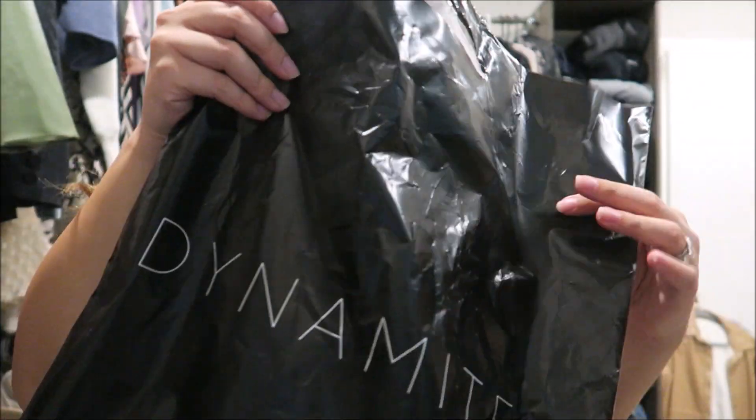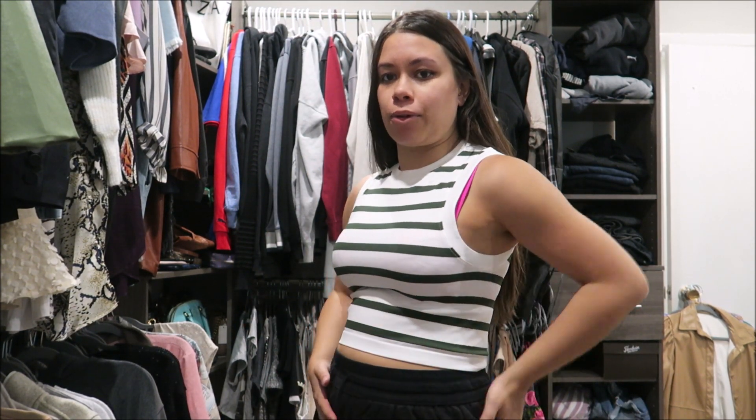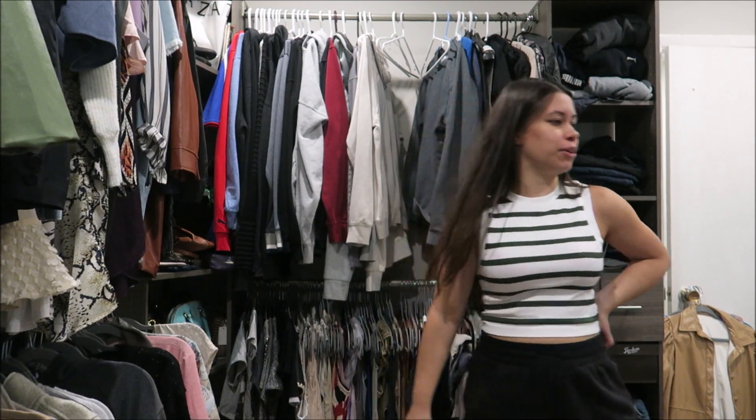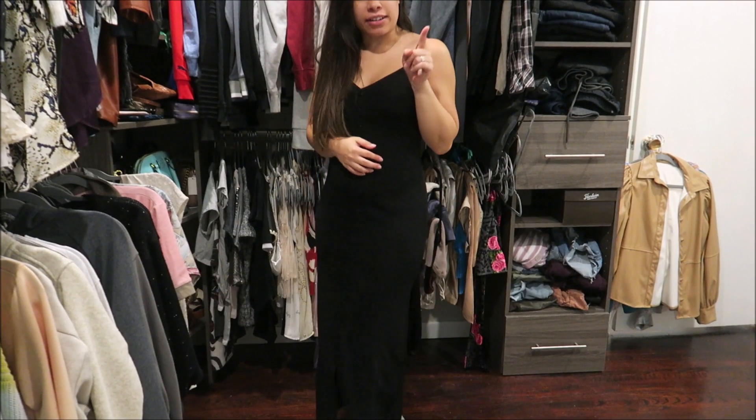The next store I went to was Dynamite. The first top is a crop top, so my belly pops out, but if I wore it with maternity shorts it wouldn't show as much. I got it in a medium and I'm thoroughly impressed because obviously it will get bigger as time goes on. I love the white and olive green print — so cute for summer.